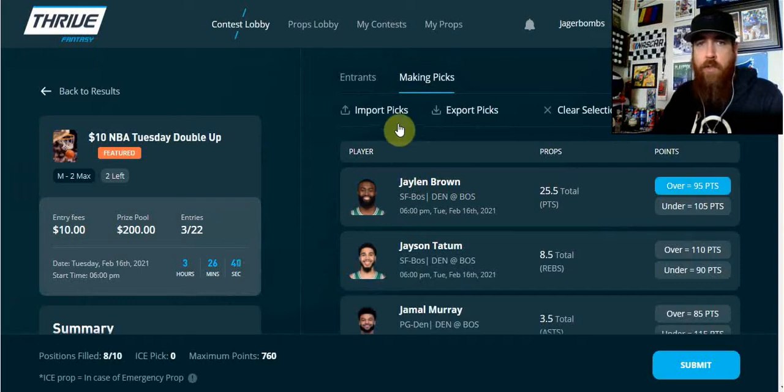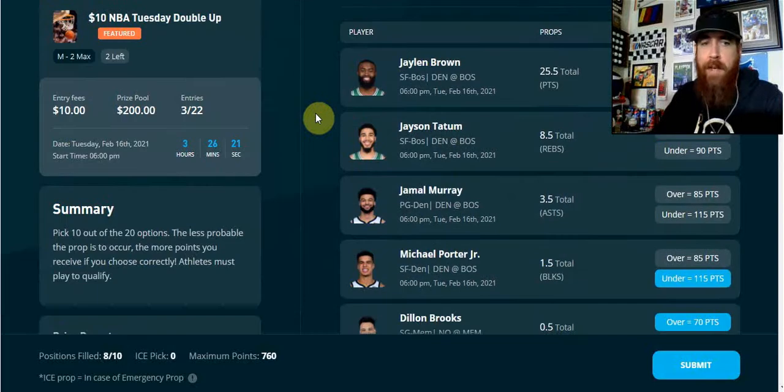You can also import your picks. If you're multi-entering and want to use the same card for all your contests, you can import picks from previous entries or export picks to a CSV file. I'm going to show you how I do that — I put them on my sheet and then draw in information that's already on the sheet to help make my selections.